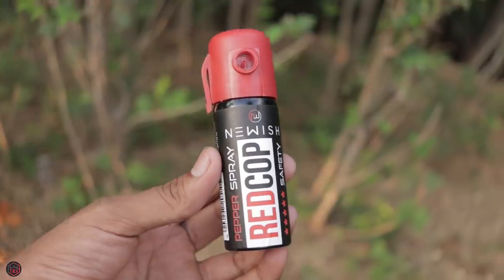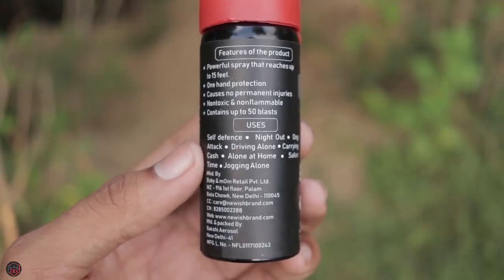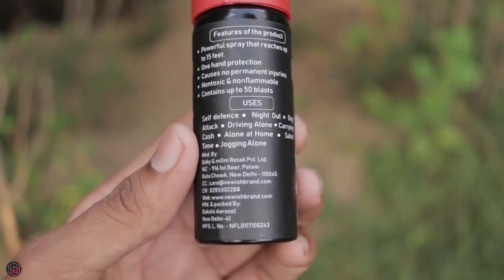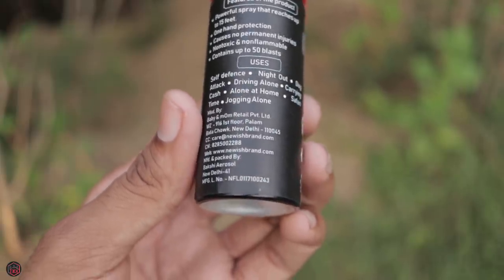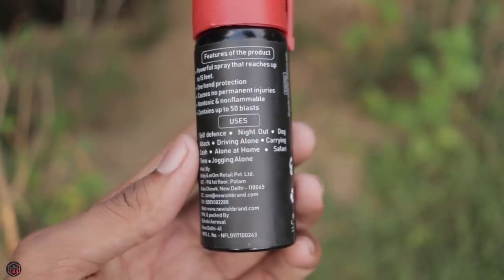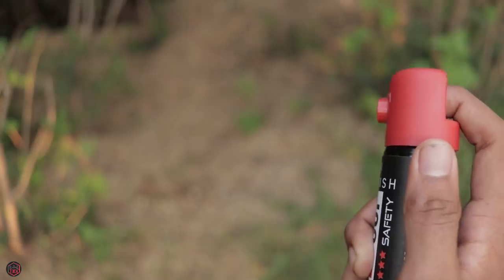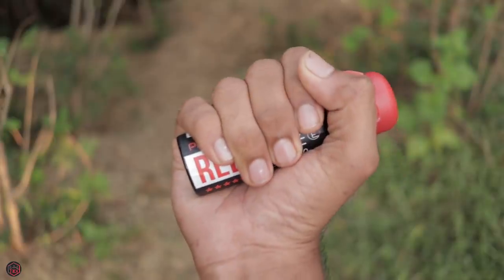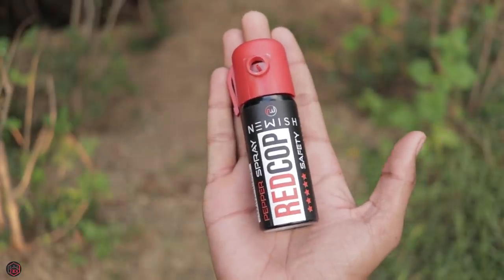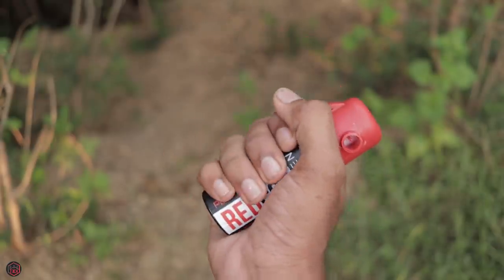Let's look at a safety gadget — a pepper spray. You can say it's compact. Whatever you use, you can use it. If you go on the road, you can keep it in your bag or on your person. If someone is attacking you, you can use it. It causes temporary damage. Pepper spray is a proper safety tool — it causes temporary damage to an attacker.